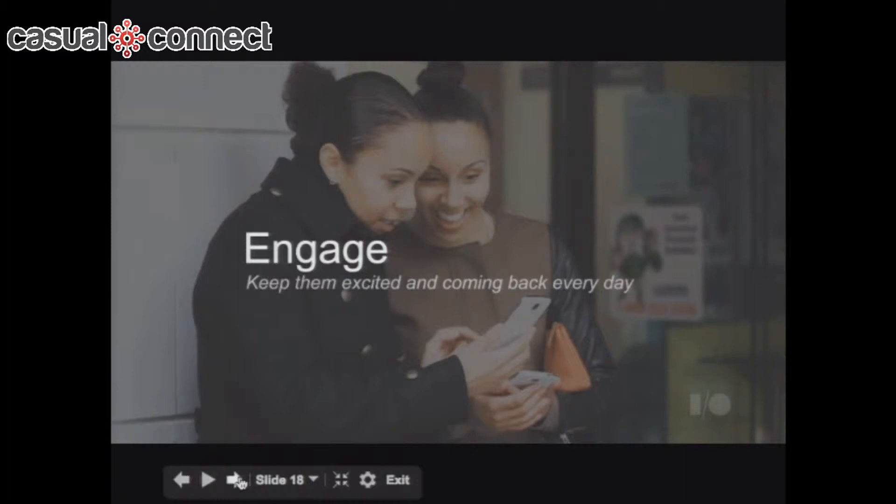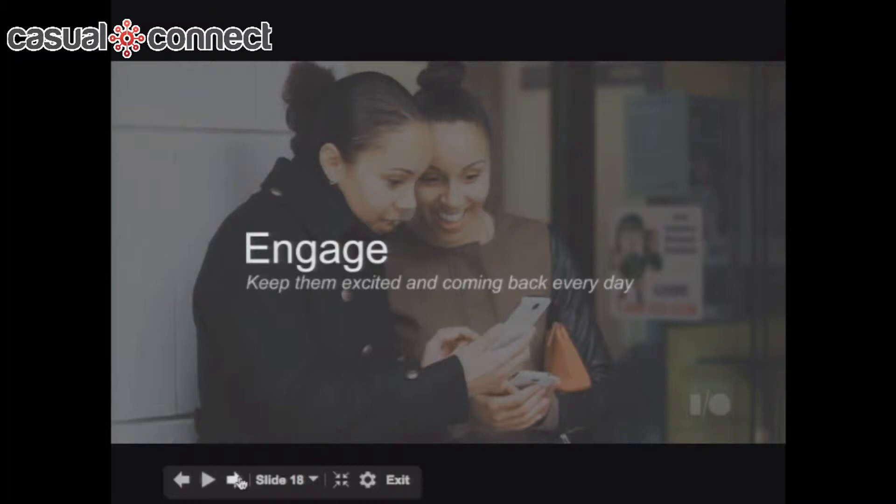Around engagement — we're looking at how to get people to install your app and then use it and continue to use it over a long period, even daily with multiple sessions. Within Google Analytics, which integrates into AdMob, we've now built a retention rate analysis tool. You can look at your retention rates and see who's still using the game after one, two, or three months.